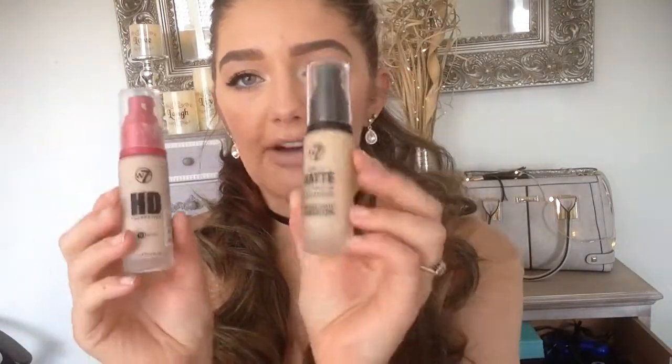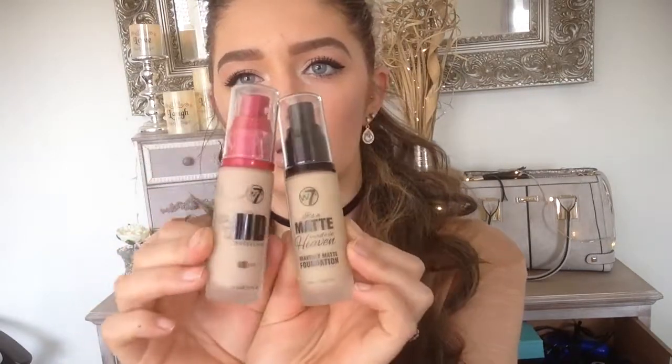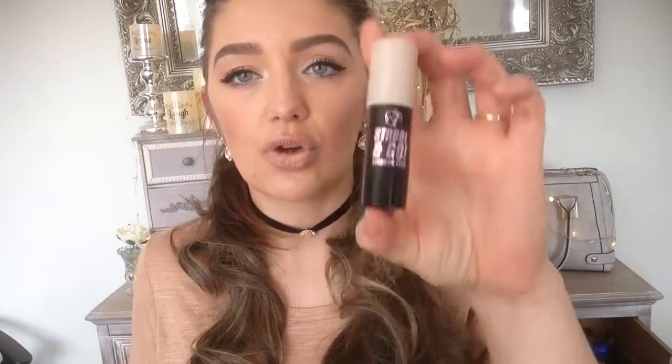Last but not least I've got some makeup I bought from a garden centre, believe it or not. Instead of the HD I've bought the Matte Made in Heaven — this one is Matte Buff and I am more of a buff shade. I also have the Strobe and Go strobing stick. Look at that — luscious!